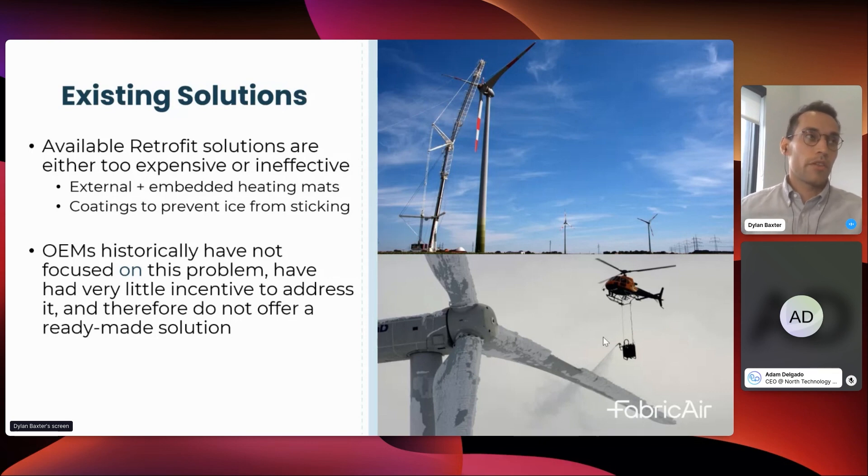What are the solutions? There are really two: retrofit solutions and solutions installed by the original equipment manufacturers — the OEMs. The retrofit market is what we specifically target, because available retrofits are either too expensive for the payback or just ineffective. One type is external and embedded heating mats, shown in the top image. You need a crane on site, detach the blade, bring it to the ground, grind off layers of fiberglass, lay conductive heating mats, add more fiberglass on top, then reinstall — a huge undertaking only viable for extremely severe icing.